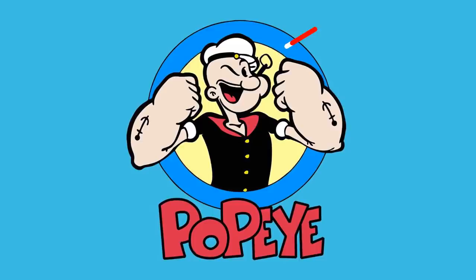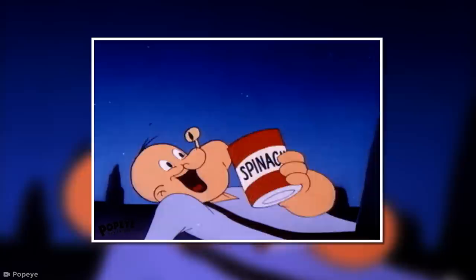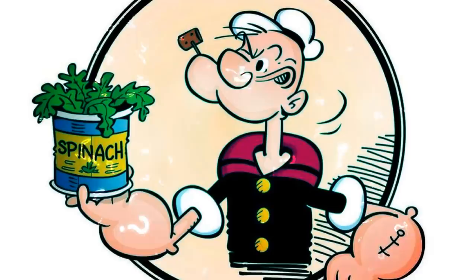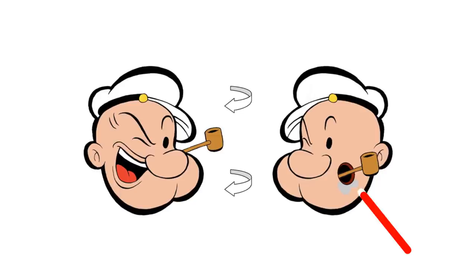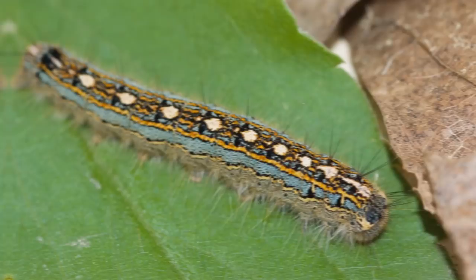Besides guzzling cans of spinach and pumping iron, the classic cartoon character Popeye is most famous for his pipe smoking. The beefed-up sailor was rarely seen from the front, and yet his pipe stayed in place even when he was eating. This sparked speculation about how he could pull off such a feat. But we finally have an answer, and it's a total childhood ruiner — according to this revelation, he probably had two mouths, or rather, a hole specifically for the pipe. Yikes!